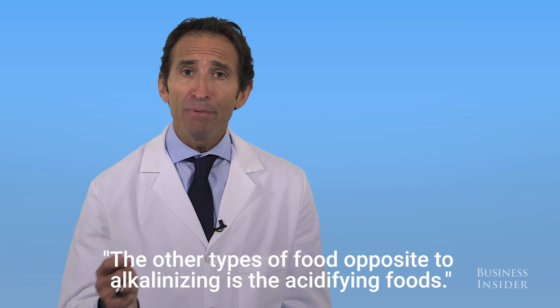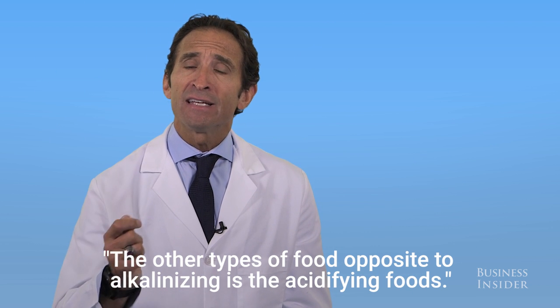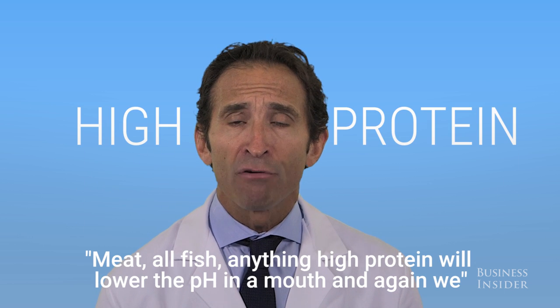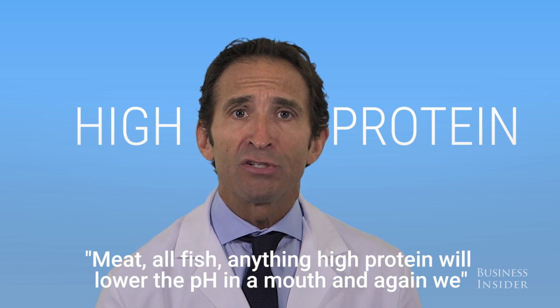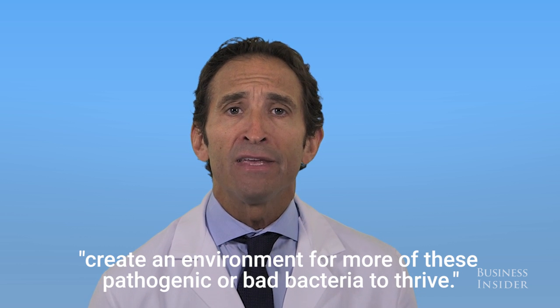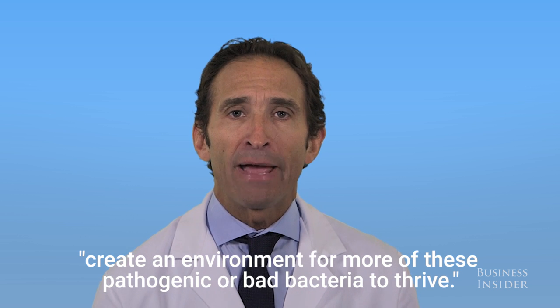The other types of food, opposite to alkalinizing, are the acidifying foods. Meat, all fish — anything high protein will lower the pH in the mouth, and again we create an environment for more of these pathogenic or bad bacteria to thrive.